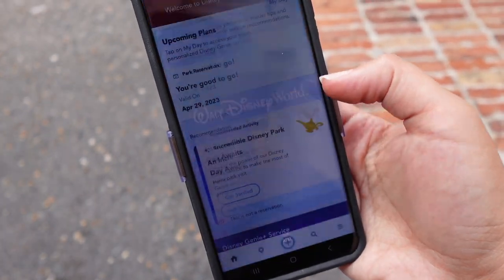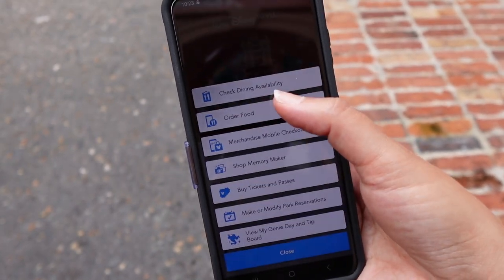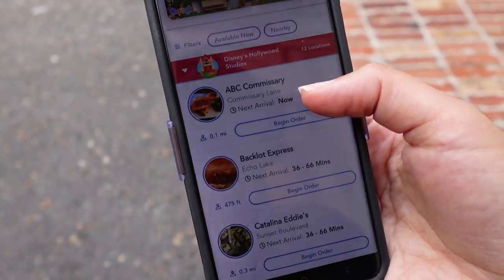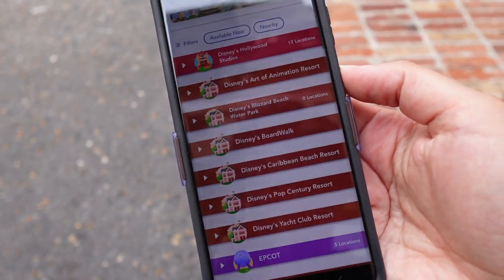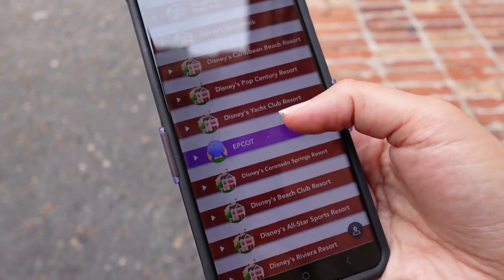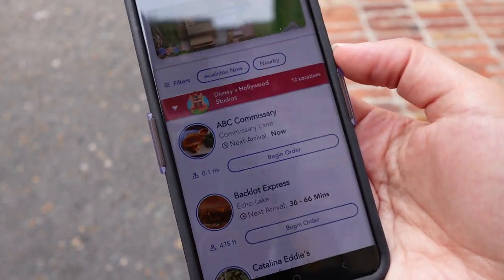I want to show you the entire process. Let's take a look at the app, see what we can order, and put a mobile order in. We're going to start by opening up the My Disney Experience app and then going to the plus button. In that plus menu, we're going to hit order food and see what options are available. There's an entire list of what's available here at Hollywood Studios, but if you don't want to eat at Hollywood Studios, you can minimize this and choose from one of the other places. There are a number of places to choose from.